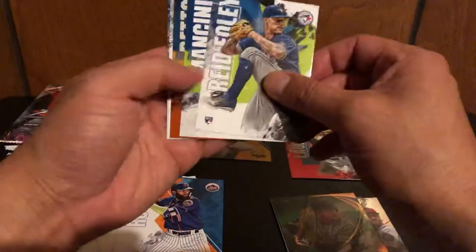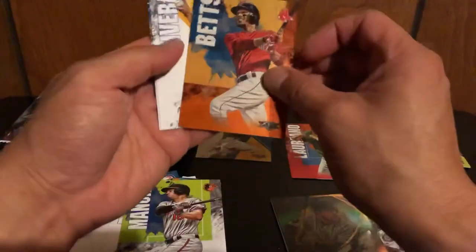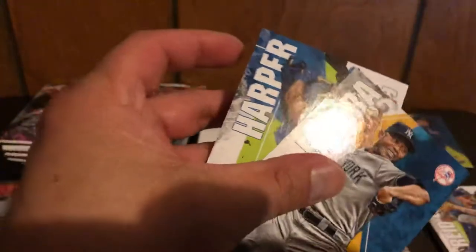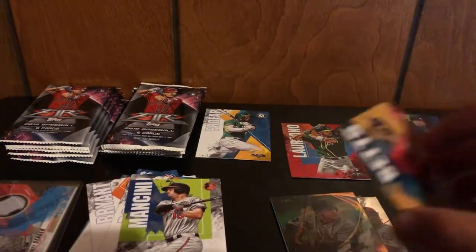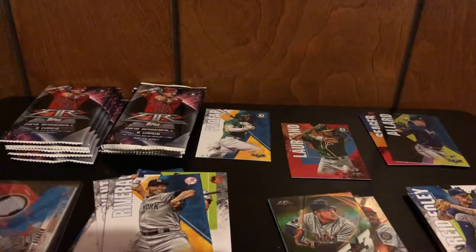Rosario, Reed Foley rookie card, Mancini — we got a Mookie Betts refractor and that is numbered 149 out of 299. Then Mariano Rivera and Bryce Harper. Since it's numbered out of 299, it is an orange parallel — looks like an orange parallel — so I'm going to put that into a sleeve as well.